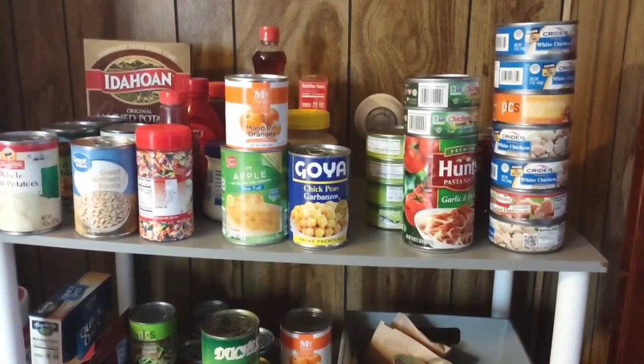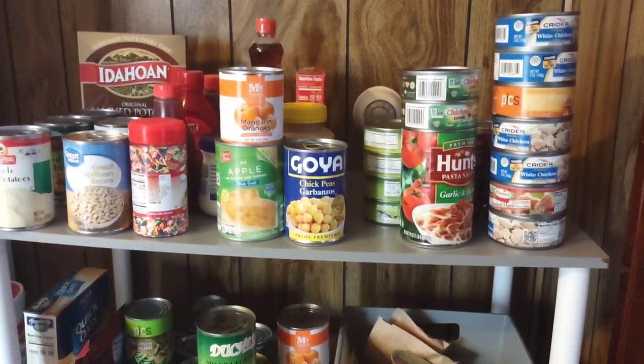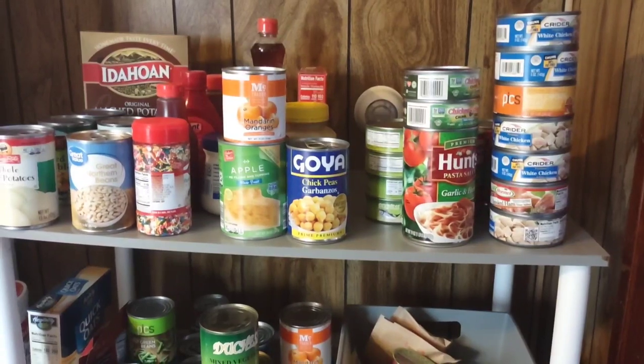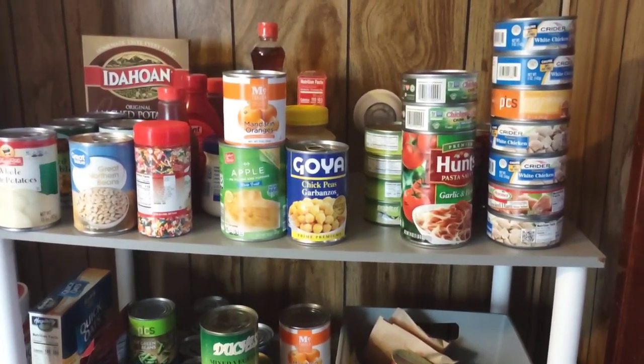We have a ton of canned chicken. You can make chicken salads, chicken wraps, and chicken cacciatore with it. There's any kind of chicken dish you can think of — you can make it with the canned chicken as well as chicken breast from your freezer.